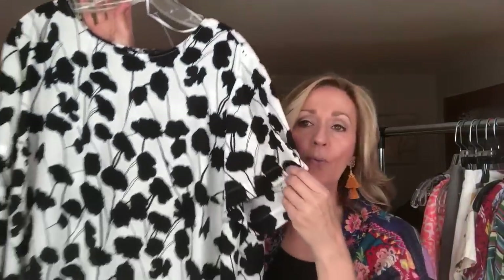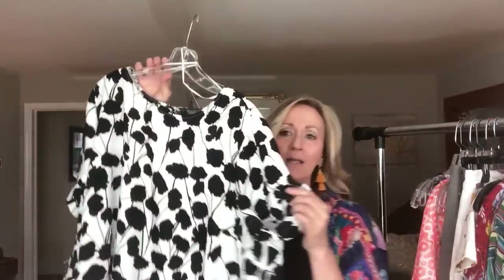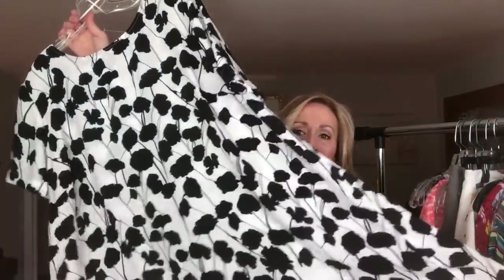The next item is a shift dress by Vince Camuto. I love this graphic — I think this is great. This is something I pulled off the rack and said 'oh, that'll fit me' — and it's a 2X. I don't have body issues, I guess. I just love the print. Really, really sweet. Good find. I paid $5.25 for that.